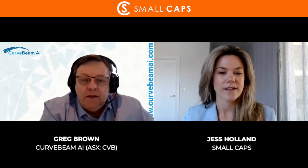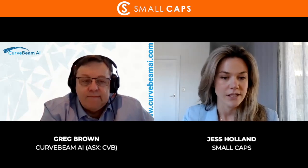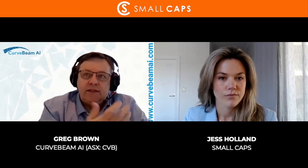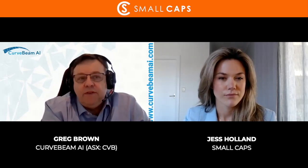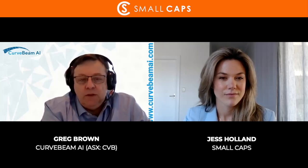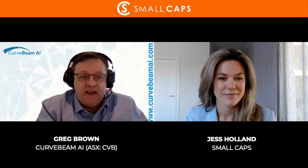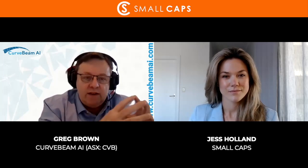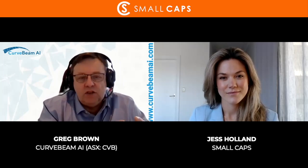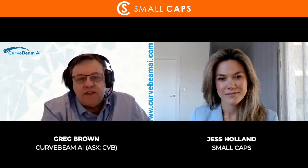How does Curve Beam AI intend to use the funds raised from the IPO? A lot of those funds is really to drive our revenue growth. Last fiscal year we came in at over 11 million, about a 55 percent growth rate with three reps. This year with our Stryker relationship it gives us access to 500 reps. About 50 percent of the use of funds from the 25 million will go into sales and marketing, direct market support, application specialists, technical support, and feet on the street. We've also expanded into the German market.